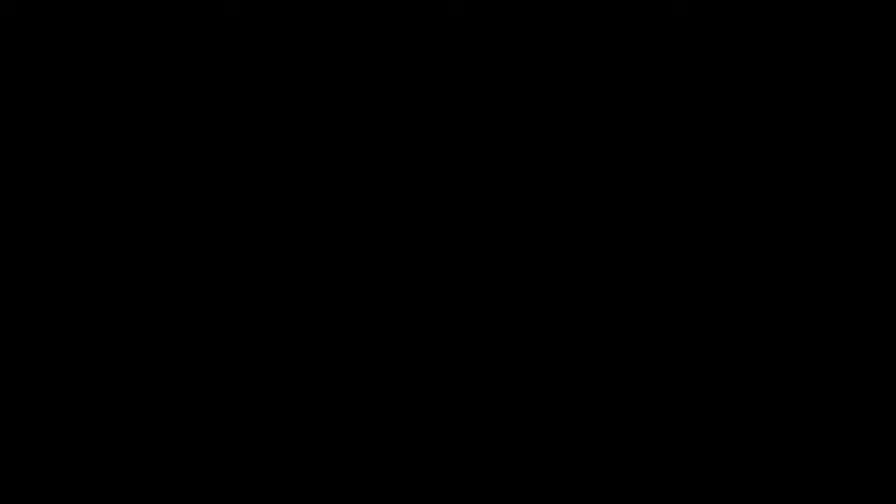Well guys, I hope you enjoyed the video. I've got a playlist right here of all the home theater tours I've done on this channel — make sure you subscribe for future videos. As always, you guys be blessed and we'll catch you in the next video.